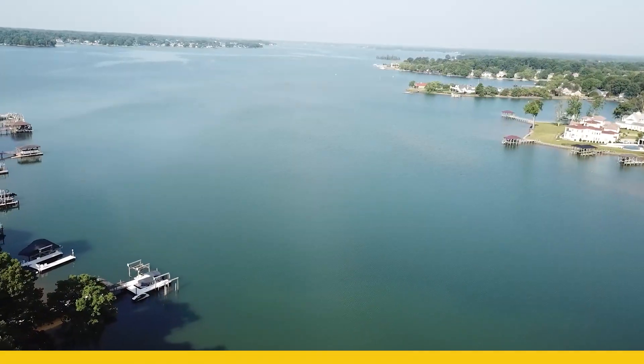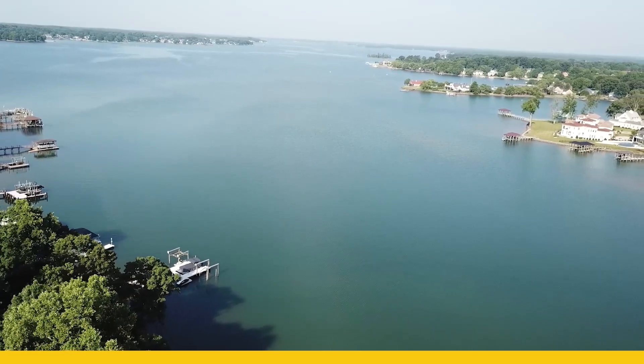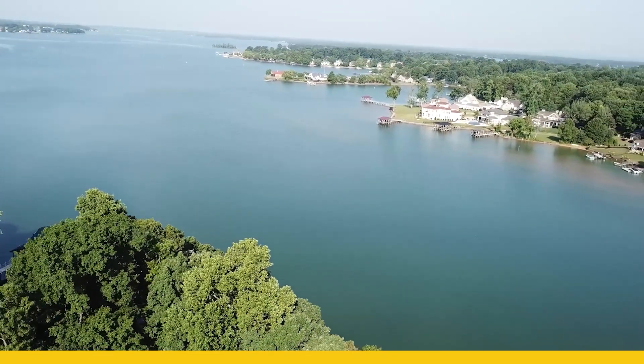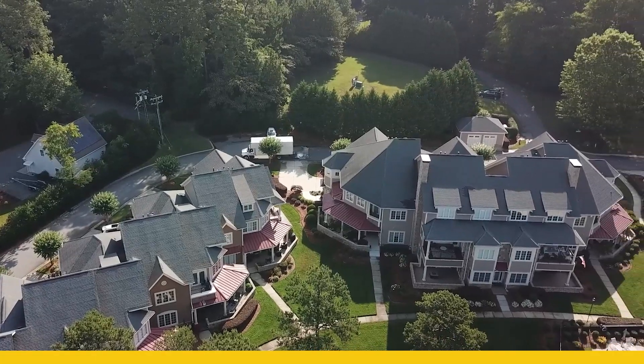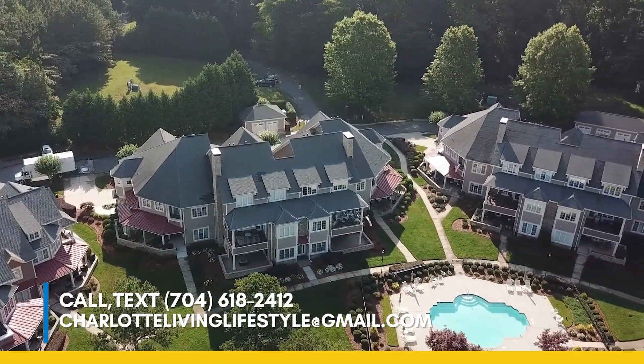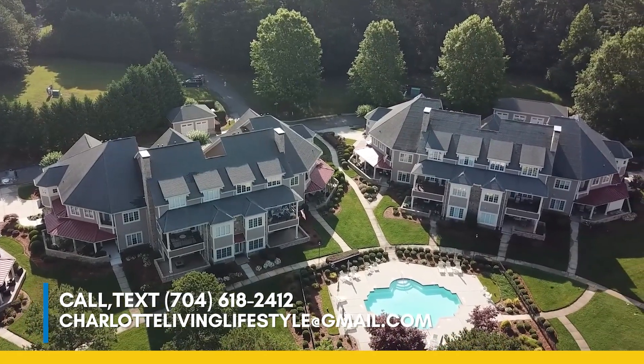It's one of a kind here on Lake Norman, and you're probably looking at about 1.5 million to get into one of these, and there are only about 15 of them. So it's important to keep an eye out — I can help you get in there if you're looking to purchase one of these.